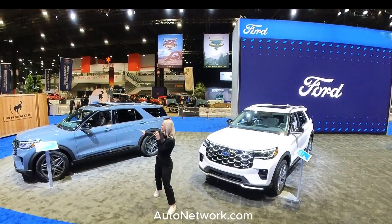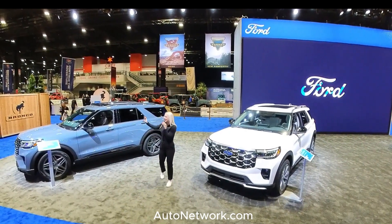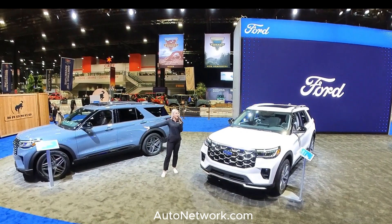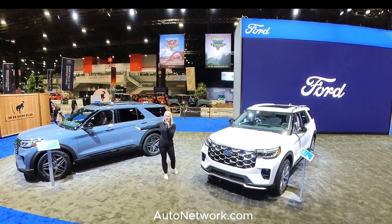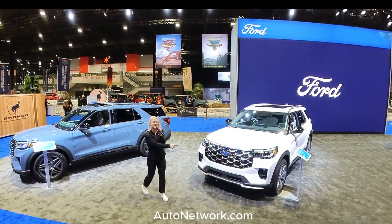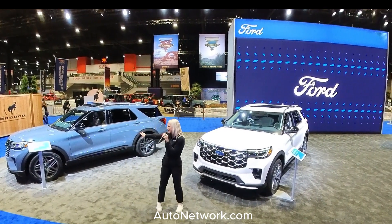Transitioning into the incredible ST, there's a lot of power under the hood. You have a 3-liter EcoBoost engine, 400 horsepower, and 415 foot-pounds of torque. That 3-liter engine is also optional on the Platinum. But we're going to talk more about this ST.